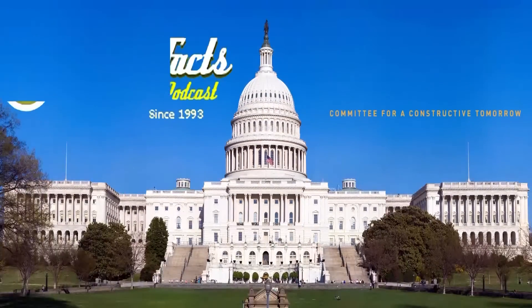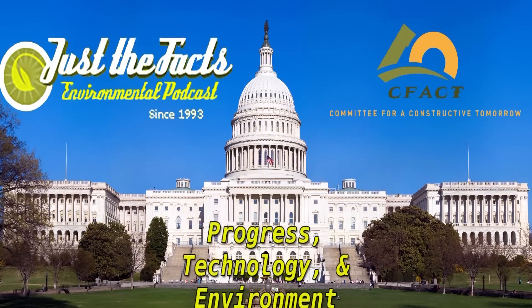From Washington, it's Just the Facts, a daily news program giving you the straight facts about progress, technology, and the environment. Here's Craig Rucker.